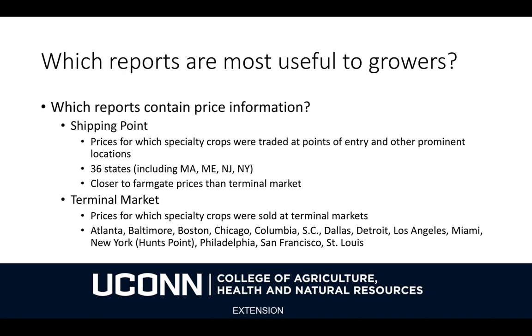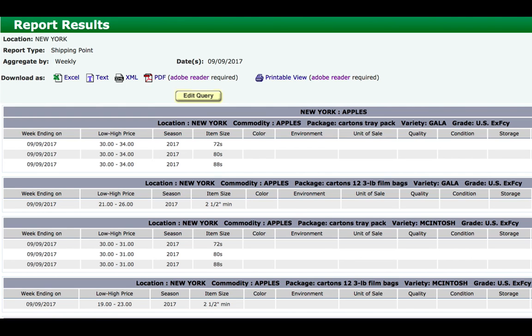Shipping Point data resemble farm gate prices a little better than Terminal Market price data do. Terminal Market data are a little further downstream — probably just the last step before the produce gets to the retailer or the restaurant. It reflects prices paid for specialty crops at Terminal Markets in about 15 cities in the U.S. The data look like this — here's an example for New York Shipping Point data showing Gala and Macintosh apples, U.S. extra fancy grade, with size, when they were grown, and the high and low price paid on a particular day. It gives you a range of prices paid at wholesale, which will probably be a little bit higher than what the farmer receives, but you can monitor trends using this AMS data.